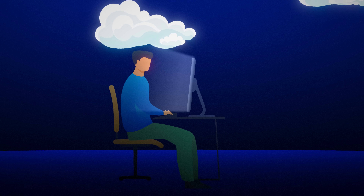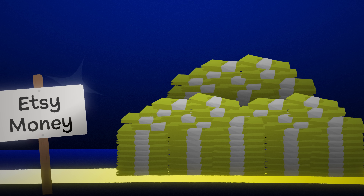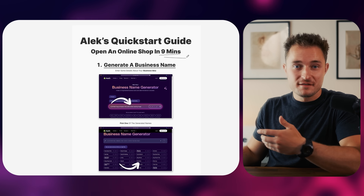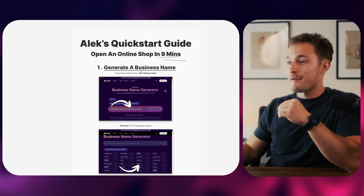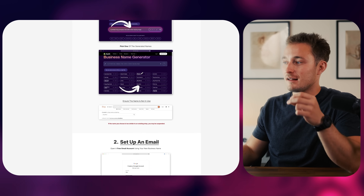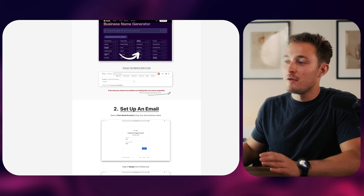Just watching videos and gaining knowledge does help, but it doesn't actually move you any closer to making money with an Etsy shop. This is why I created the nine-minute quick start guide, which you can download and use for free. This will get you from complete scratch — starting with nothing — to having a business name, a free branded business email, and a shop opened and ready to sell in about 10 minutes. We also have updates in here that will help you avoid getting your shop suspended right away.